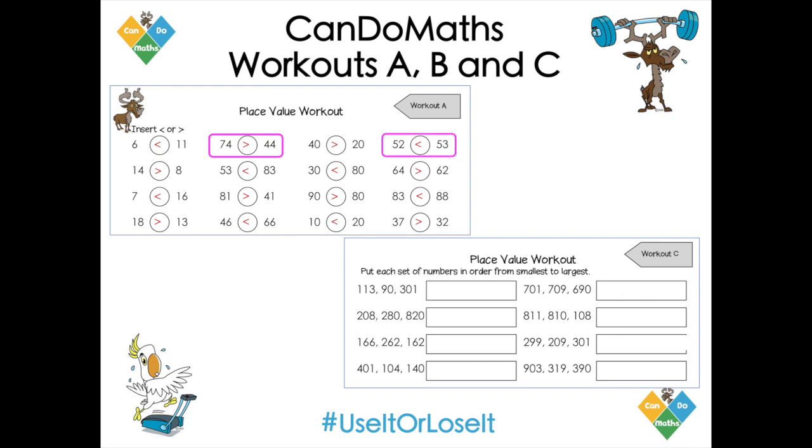Over here: five tens and five tens. Oh so now I need to look at the ones digits. That's got two ones, that one's got three ones, so 52 is less than 53. So yes, mark them, but just ask your child to talk more about what's their thinking, what's going on in their heads.